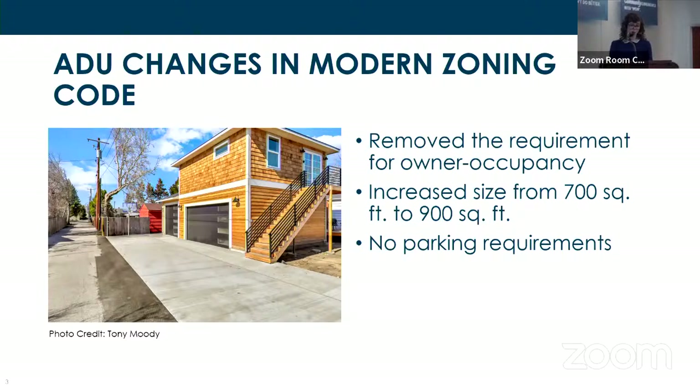We also increased the maximum size from 700 square feet to 900 square feet, contingent on the ADU square footage not exceeding the square footage of the primary structure. We also removed the requirement for ADUs to provide additional parking, which would have been required for any two-bedroom units under the legacy code. These changes were informed by feedback we heard directly from the community during the 2021 tiny home and trailer ADU pilot.